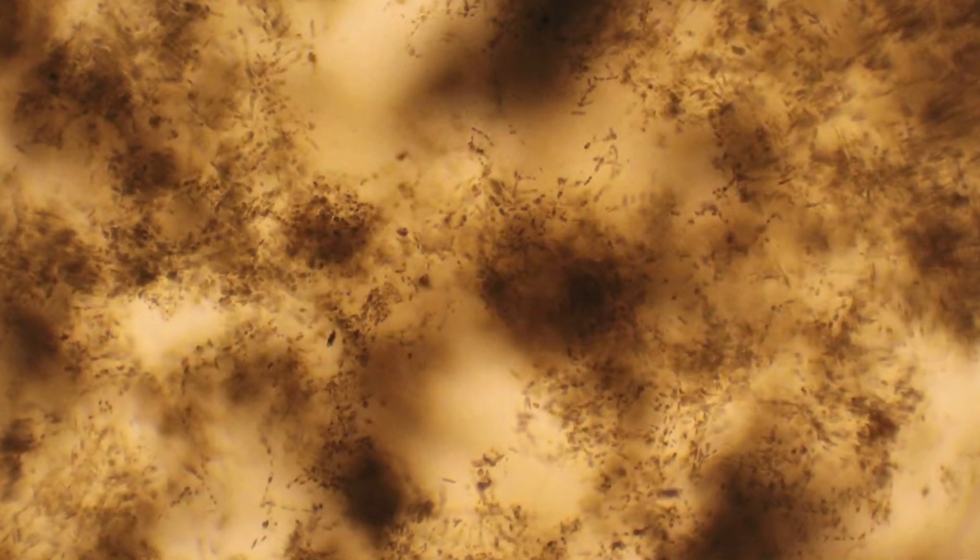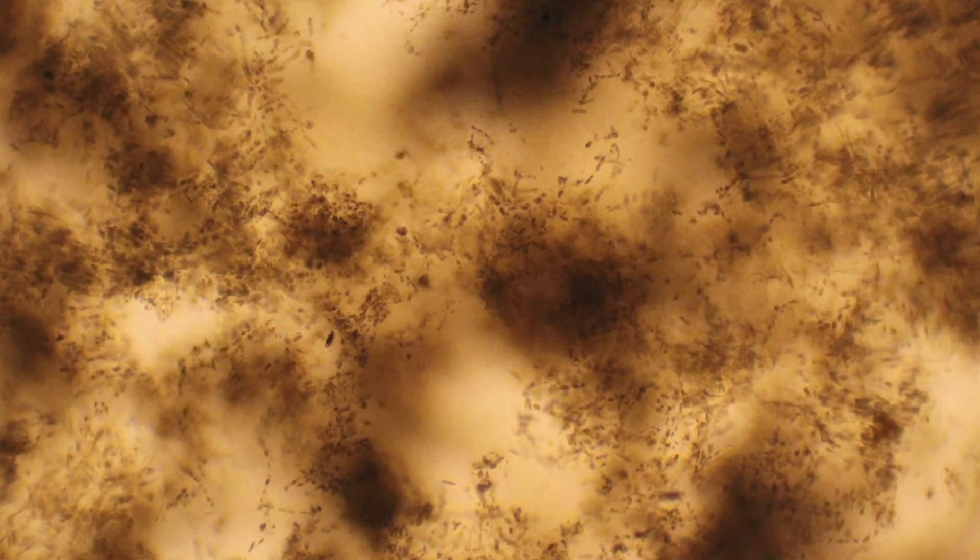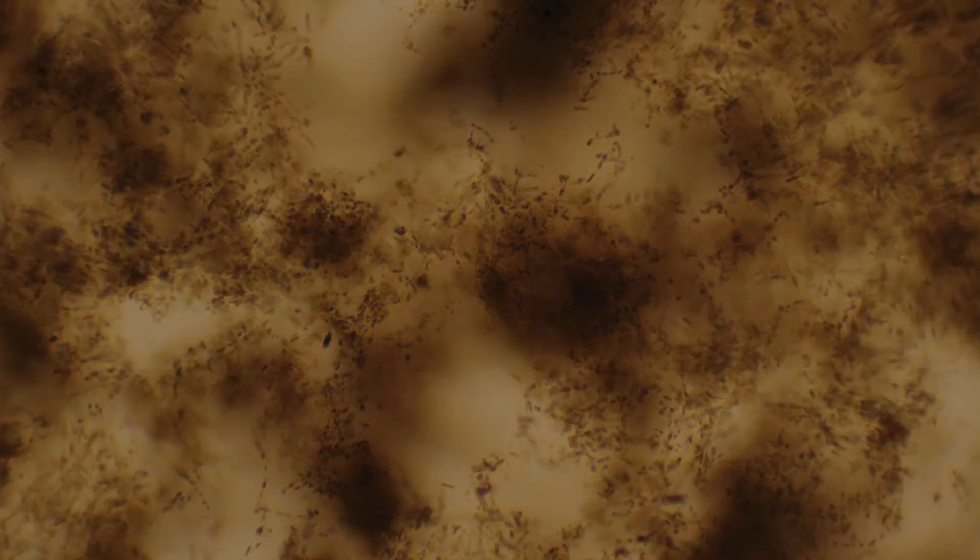It could then be hypothesized that, if left in its current closed system, these tanks could eventually become anoxic and be totally depleted of life-giving oxygen.